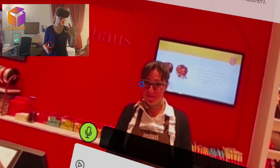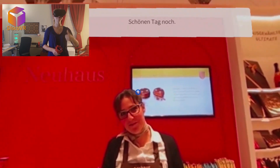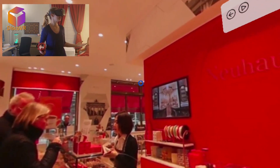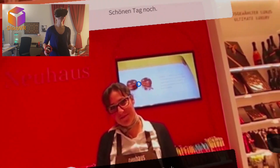Fair enough — she doesn't want to sell me alcohol-chocolate if I don't show my ID. I can understand that. You win, lady. Das kann ich verstehen. And now she's kicking me out of her store! So I can't even stay and buy some chocolate without alcohol? Vielen Dank und auf Wiedersehen.